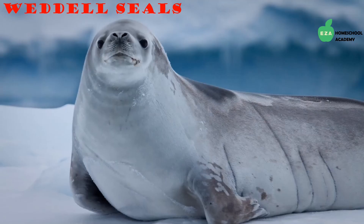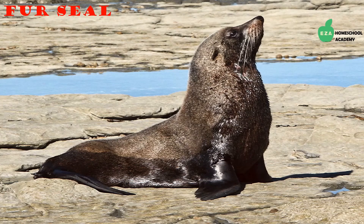Seals are another group of animals thriving in the frigid regions of the Antarctic. The Weddell seal is highly adapted for this region — they stay warm thanks to their blubber and swim around under the Antarctic ice. They are mammals, so they must come up for air through holes and cracks in the ice. They feed mostly on fish and squid.